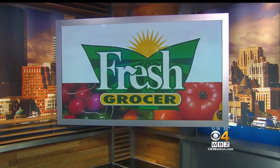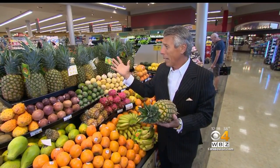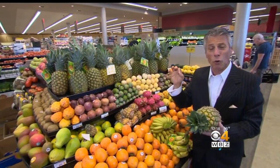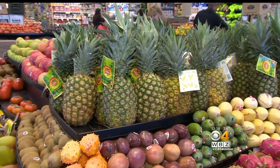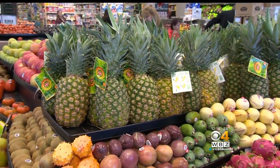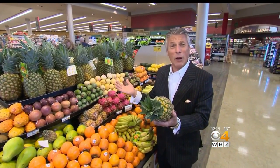Here's fresh grocer Tony Tantillo with your tip of the day. Today's tip of the day is going to be with pineapple. For the holidays, pineapple sales go crazy — they go up maybe 20 to 30% over the whole year because of all the cooking and, of course, the ham and so many different recipes you make with pineapple, let alone just beautiful on the counter.